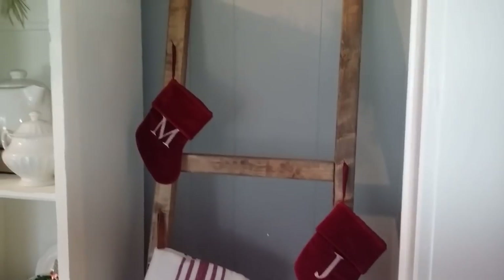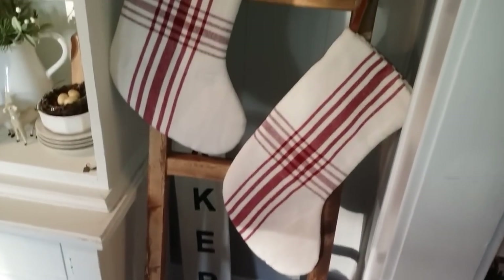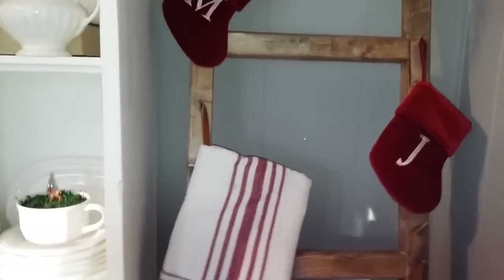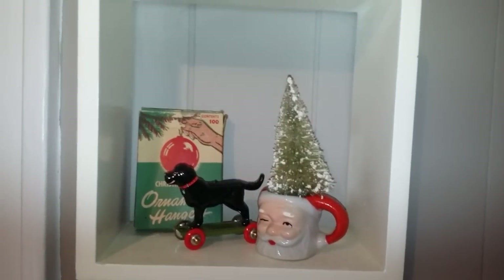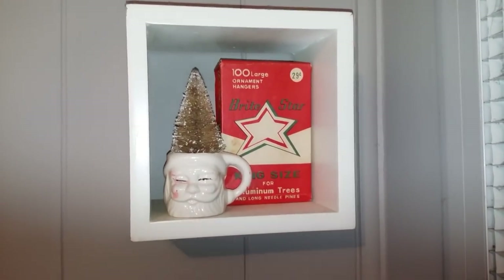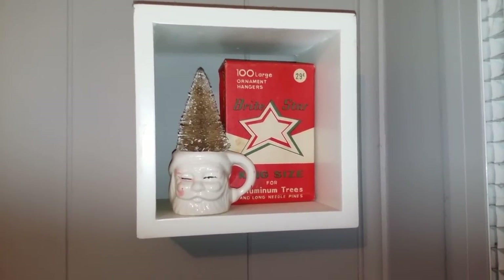Next to the hutch I have my stockings. I don't have a mantle and didn't get to making one this year, so I hung mine on a ladder. I do have a DIY coming up for this — it's so cheap and easy and I'll show you guys how I did that. The last space decorated in here is just these little cubby shelves: in the first one, a little Santa mug, a black rolling dog, and a vintage ornament hanger box. Up top, another Santa mug and another ornament hanging box.